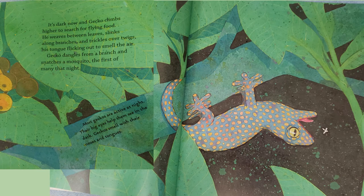It's dark now, and Gecko climbs higher to search for flying food. He weaves between leaves, slinks along branches, and trickles over twigs, his tongue licking out to smell the air. Gecko dangles from a branch and snatches a mosquito, the first of many that night.